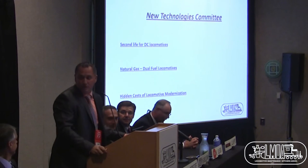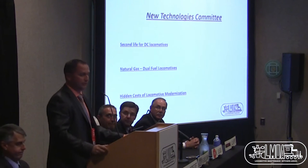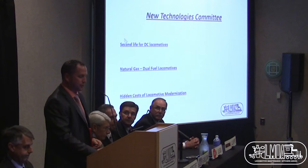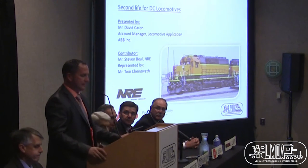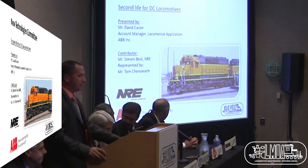Thank you very much. Ladies and gentlemen, good afternoon. It's my pleasure today to introduce this paper: Second Life for DC Locomotives.